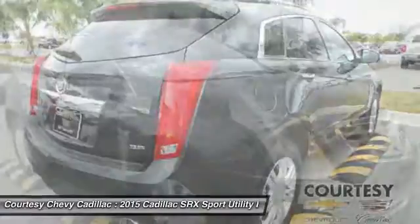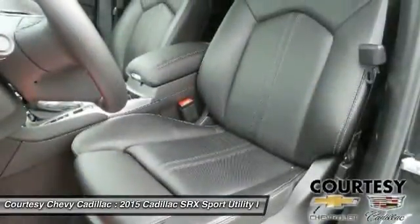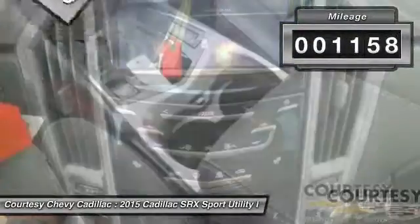Luxury lovers will delight in the new stylish handcrafted cabin. And for technology lovers, the list of high-tech features is just too long to list, and is priced below $50,000. This vehicle has less than 2,000 miles.